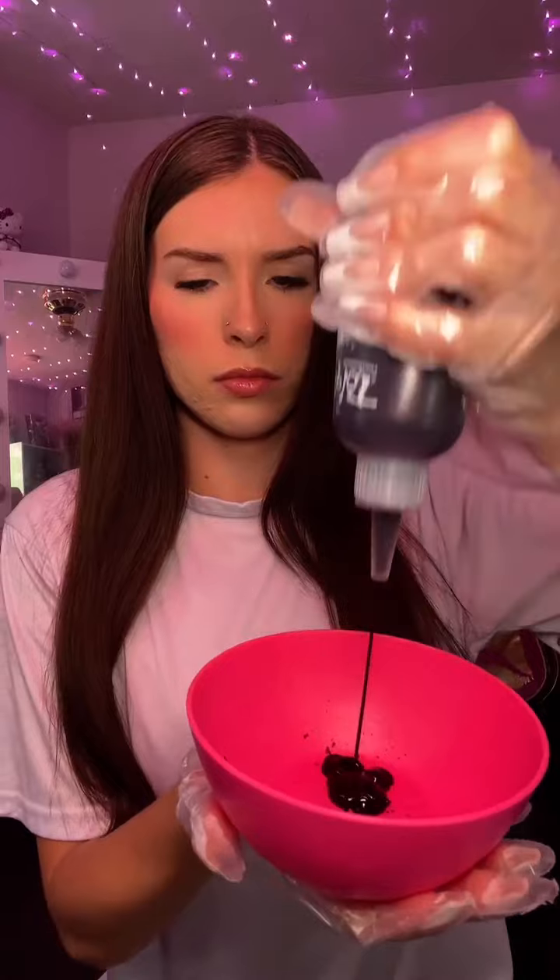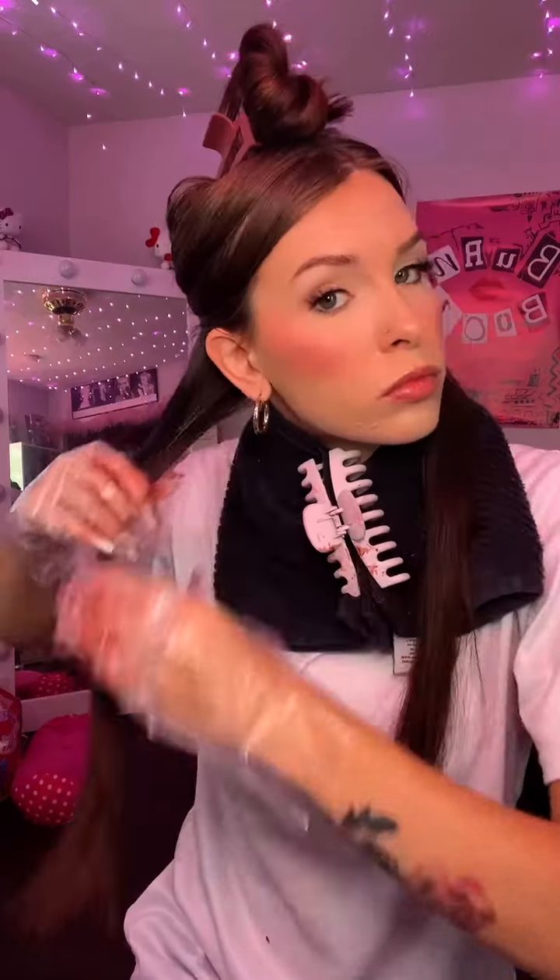This dye has baobab seed oil to help moisturize, add shine, and it helps protect hair from UV rays. It also contains quinoa extract, which is packed with vitamins and minerals to help prevent breakage.